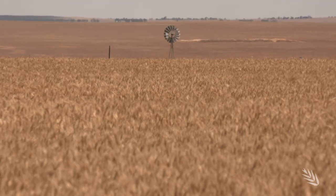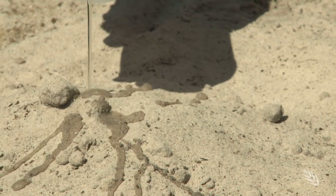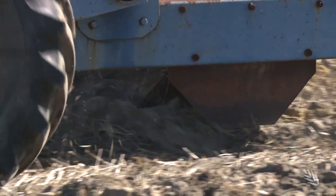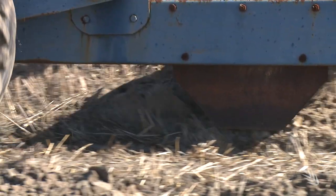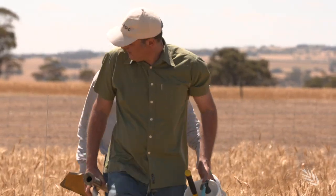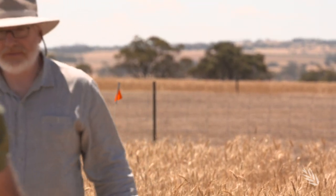WA Sand Plains soils feature multiple constraints, including water repellence, acidity and compaction — all focus points of GRDC's $33 million investment in the Soils Constraints West project. After five dedicated years, the project is drawing to a close, with key outcomes emerging for growers.